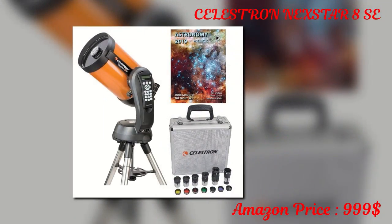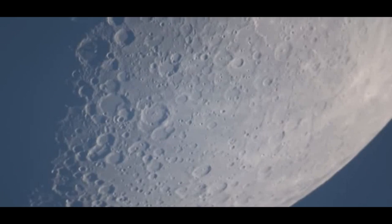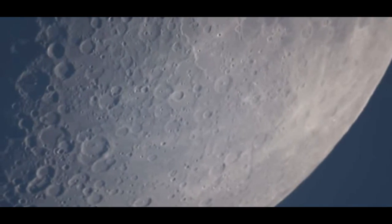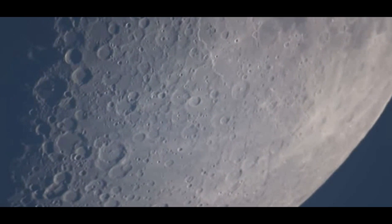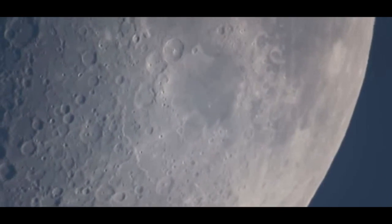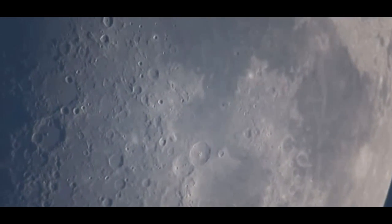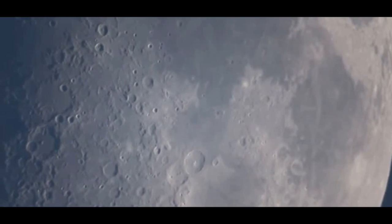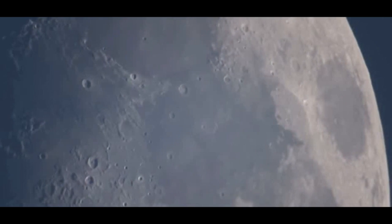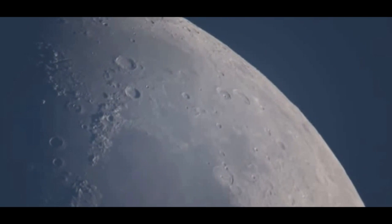Here we have another popular telescope from Celestron — the NexStar 8 SE, designed for consumers who have plenty of money to spend. With such a long list of features, this telescope leaves no stone unturned, and it's one of the best products for beginner, intermediate and advanced astronomers. This Schmidt-Cassegrain telescope features an 8-inch aperture, and it has a star pointer finder scope attached to the optical tube. The NexStar 8 SE comes with a SkyAlign feature that makes it easy to align the scope with three bright celestial objects, and the included database contains 40,000 objects, with the ability to define up to 200 of your own.